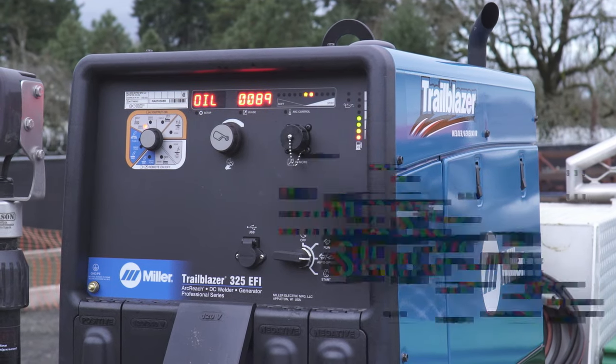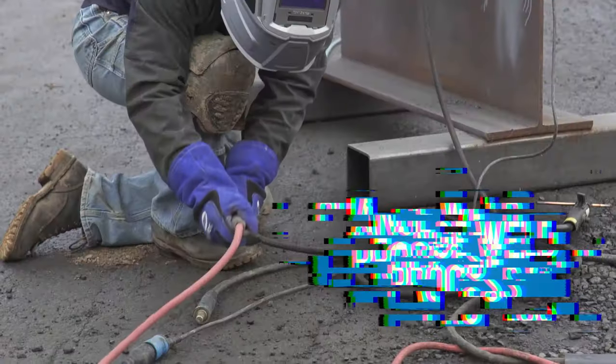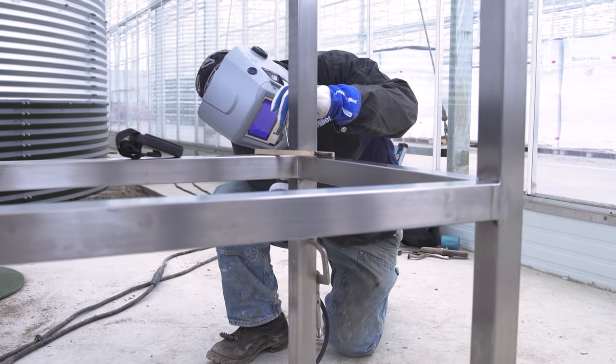From a distance, you can start or stop the machine, change welding processes, adjust parameters, and save custom presets in up to four programs so you can work as efficiently as possible.